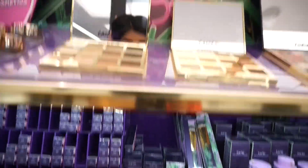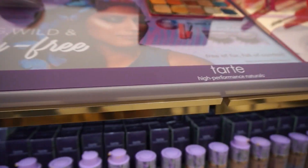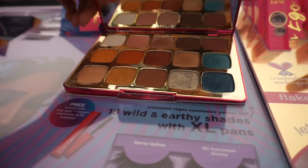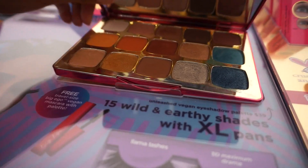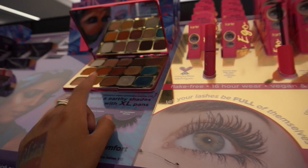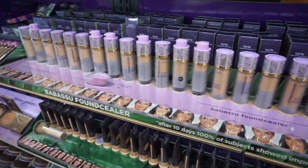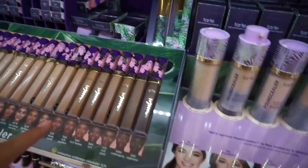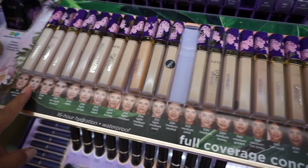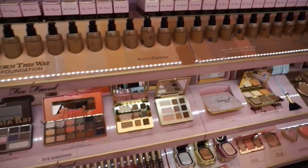Now we're looking at Tarte. I know they just launched a new palette — I don't think it's this one. Oh, this one is called the Unleashed Eyeshadow Palette — love shimmers, definitely look into that. They also have the Creaseless Concealer, maybe reformulated with updated packaging.